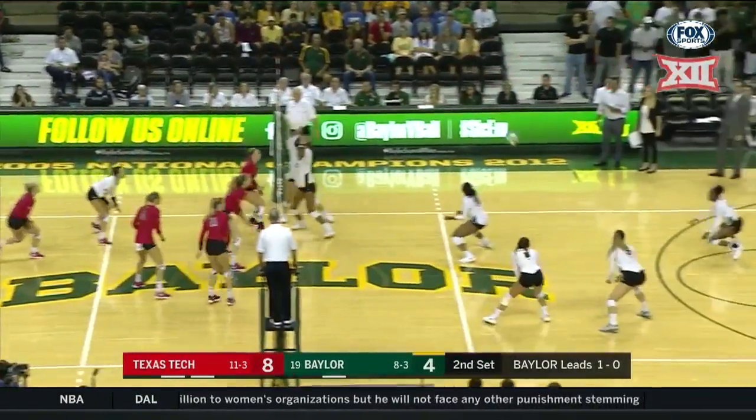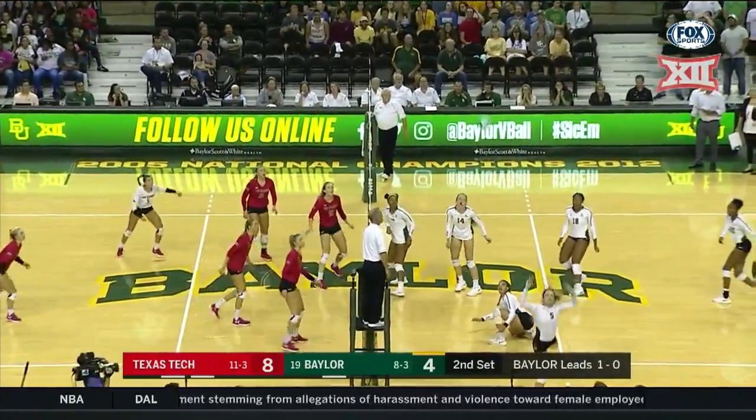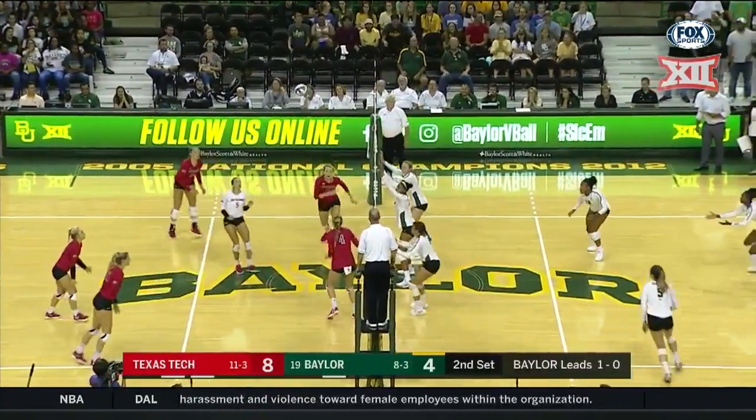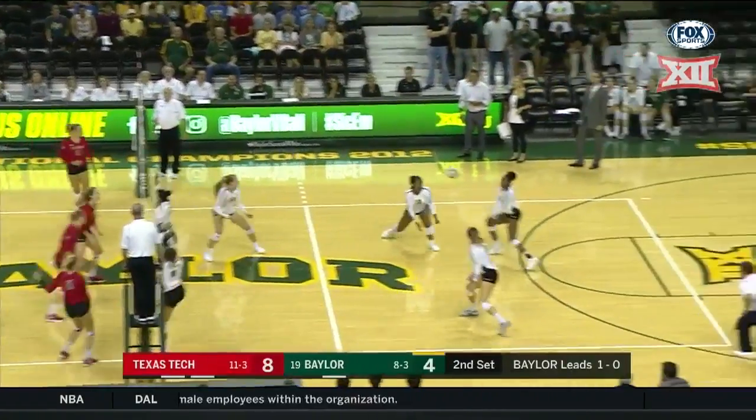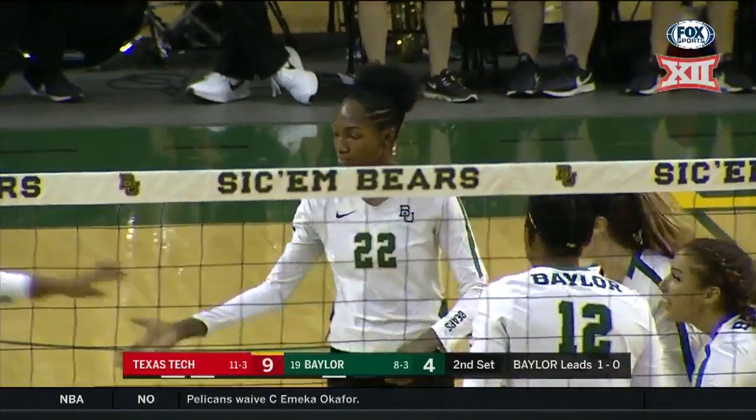Let's give it to her again. There she is again. Great dig by Yasiana Presley. Oh, and it's still going. Still going. Fanning gets it over the net. What a point going here. Can't get to that one. And Canis finishes it.